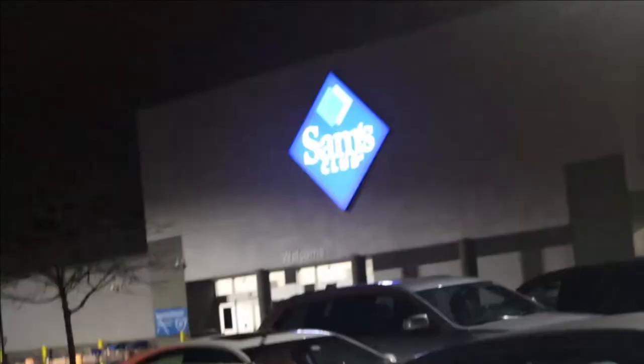I wanted to get some and Sam's Club just got them not long ago. I hear they run out of stock very quickly, so I'm going to go ahead and grab some. I did order one online, but I'm here to get some in store as well. Anyways, let's get to the store!